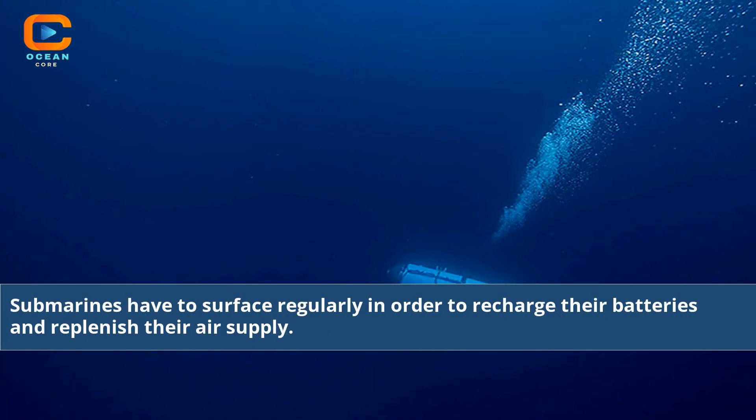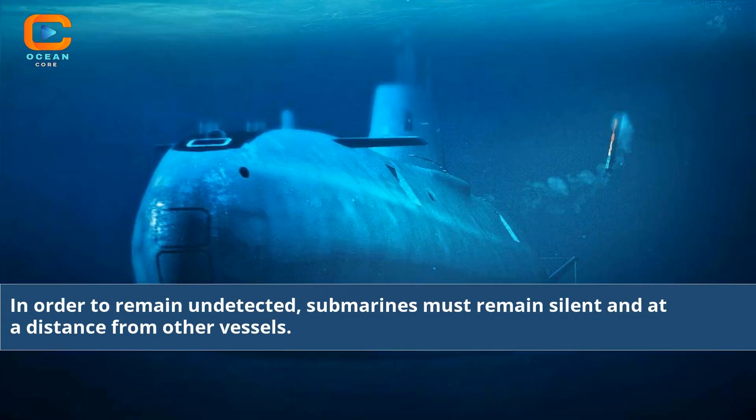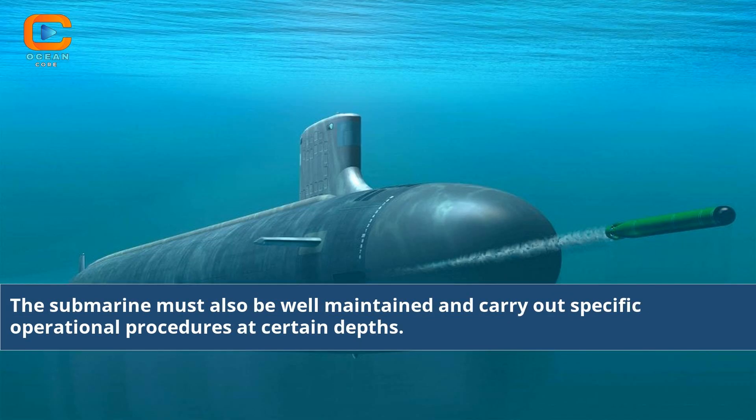Submarines have to surface regularly in order to recharge their batteries and replenish their air supply. In order to remain undetected, submarines must remain silent and at a distance from other vessels. The submarine must also be well maintained and carry out specific operational procedures at certain depths.